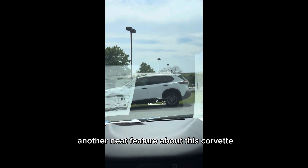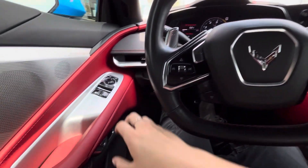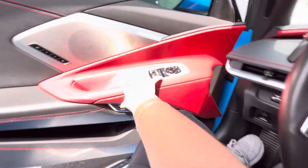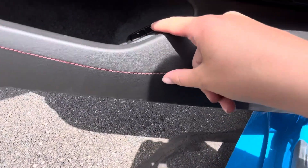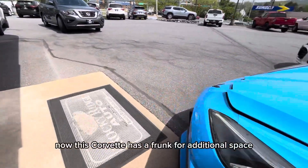Up on the instrument panel you can see that the oil temperature is listed as well as the speedometer. Another neat feature about this Corvette is that your speed will be projected up on your dashboard.